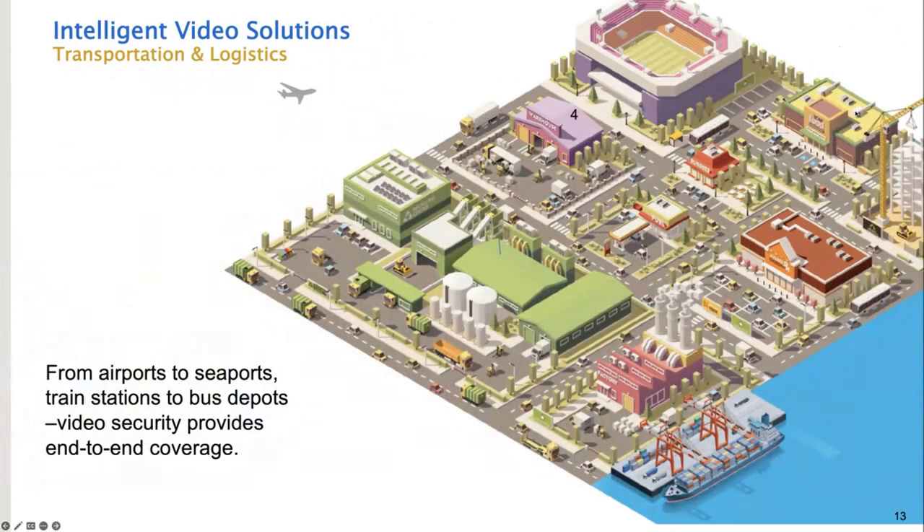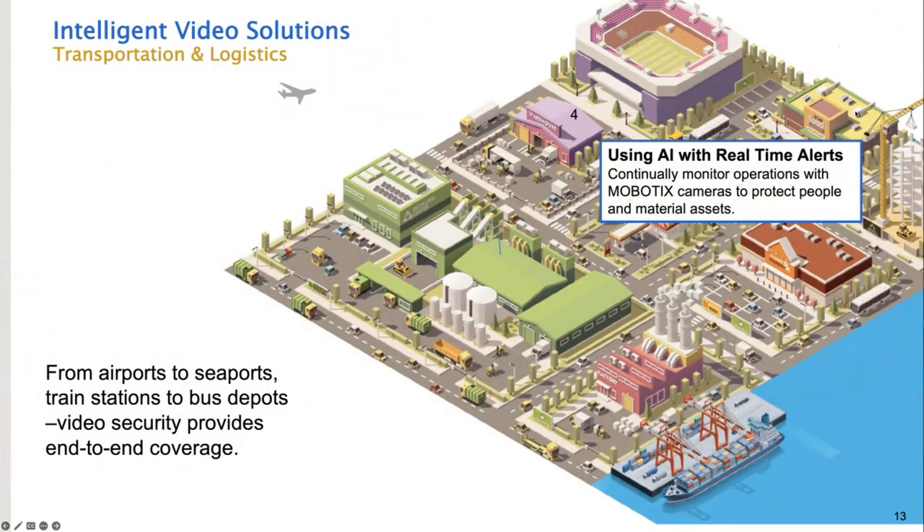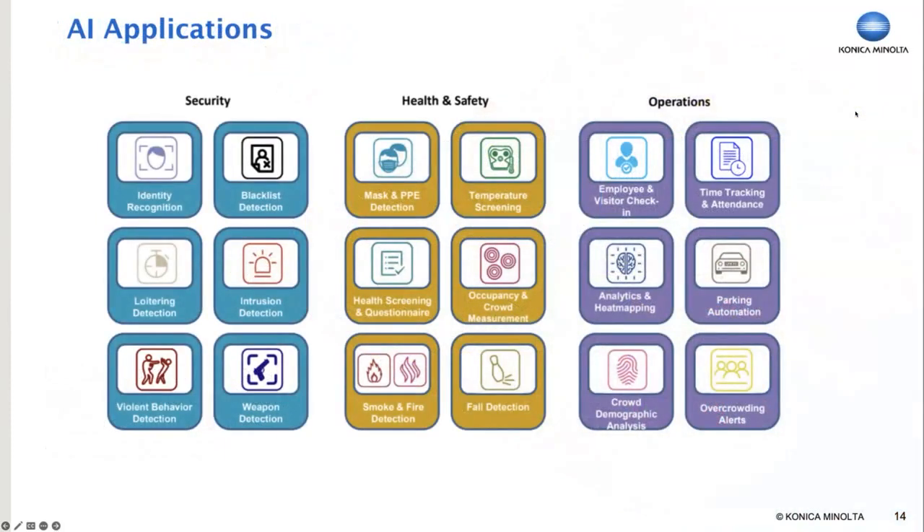One of the problems of being a superhero is that you can't be everywhere all the time. However, being a video superhero, we can make that possible. By implementing our cameras in designated areas, we can monitor activities and send real-time alerts to authorities using artificial intelligence. Because our cameras are really computers with lenses, we can implement applications right into the camera and trigger real-time alerts based on what the camera sees. These applications can be licensed per camera, which can significantly cut down on costs. We also have system development kits that allow you to develop your own applications.